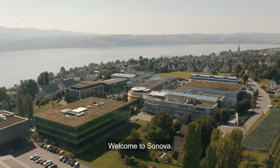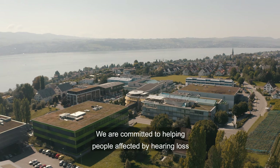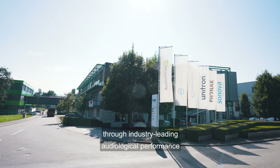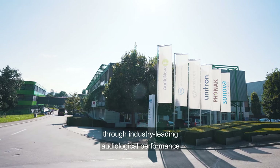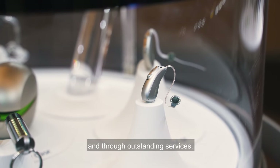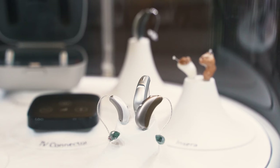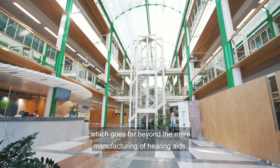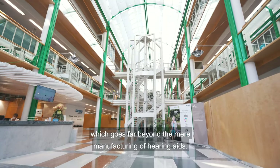Welcome to Sonova. We are committed to helping people affected by hearing loss by providing them with the best hearing care solutions through industry-leading audiological performance and outstanding services. At our headquarters in Stäfa, Switzerland, we have a production centre which goes far beyond the mere manufacturing of hearing aids.